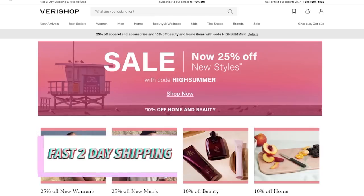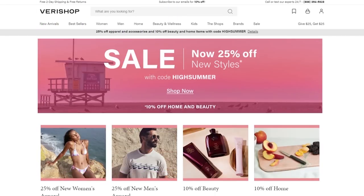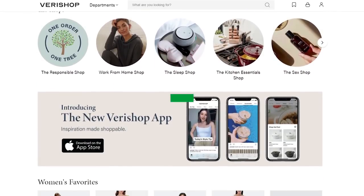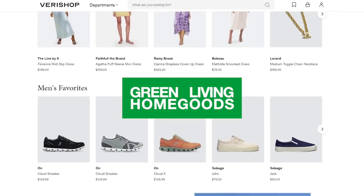I want to thank Vera Shop for partnering with me and sponsoring this video. If you're not familiar with Vera Shop, I discovered them over quarantine — it's a website that has women's fashion, men's apparel, kids' apparel, home cookware, and beauty. I have a couple of kitchen essentials I discovered on Vera Shop that I'm going to be using in today's video.